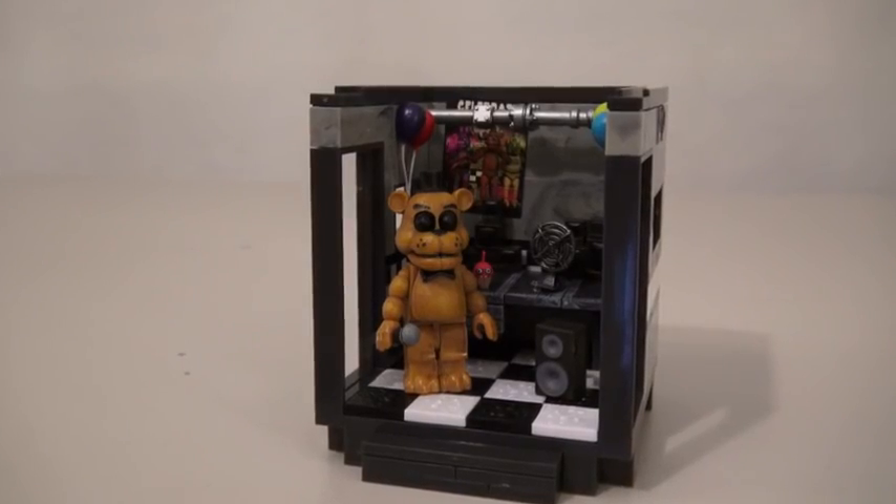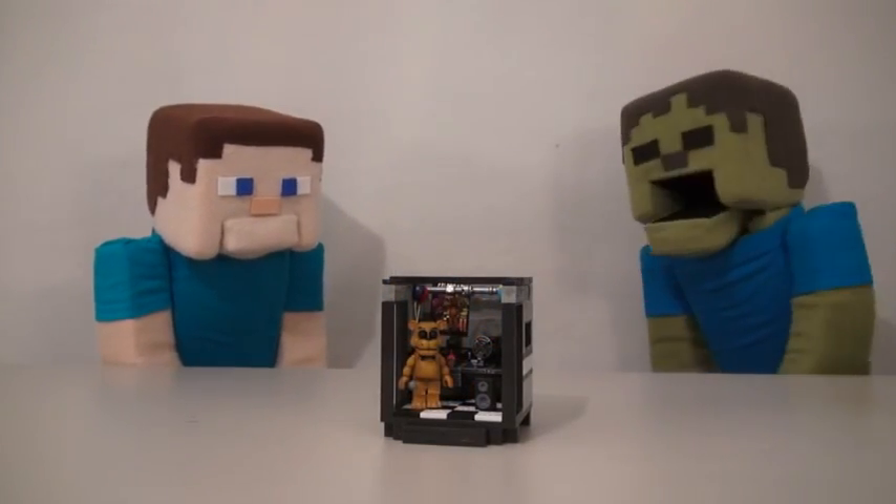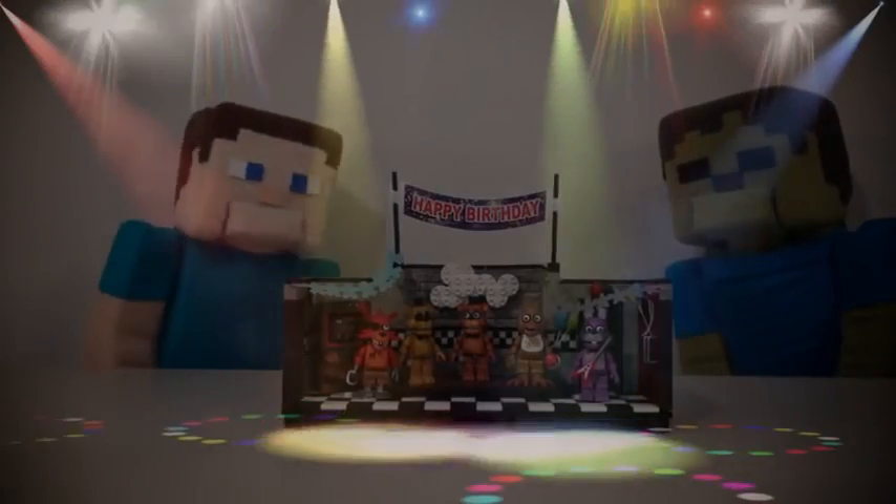Well, there it is! The Five Nights at Freddy's office! Alright Zabby Steve, so what do you think? Party! Party? Hey, what happened to the lights? Whoa! There they are!